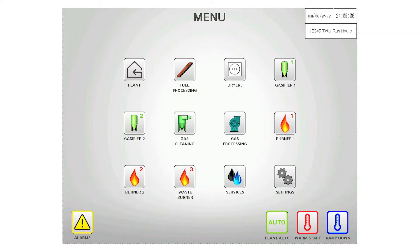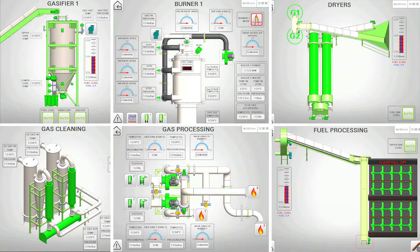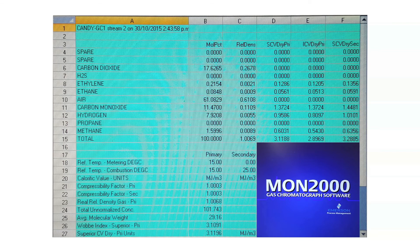At the core of the PFS Energy Syngas solution is complete touchscreen automation. Each plant has automated fuel and gasification controls to meet Syngas output requirements. These are specifically customised and tailored to every client's specifications. Industry-leading PFS engineers use the latest technology and software to provide on-site, fast and accurate gas analysis.